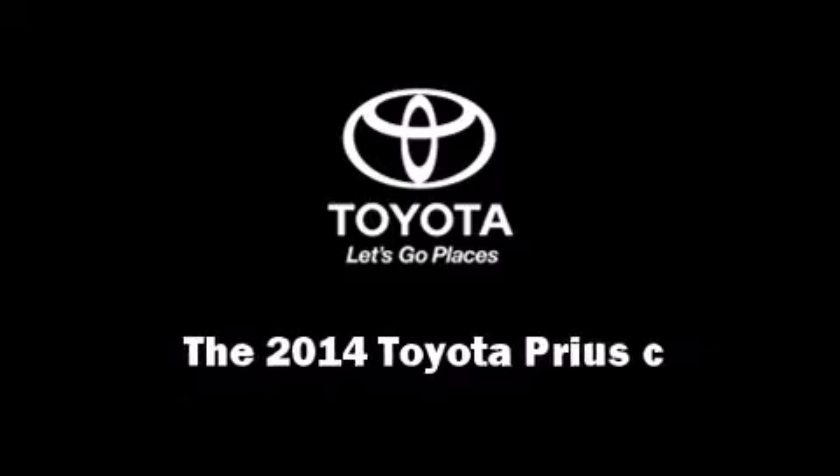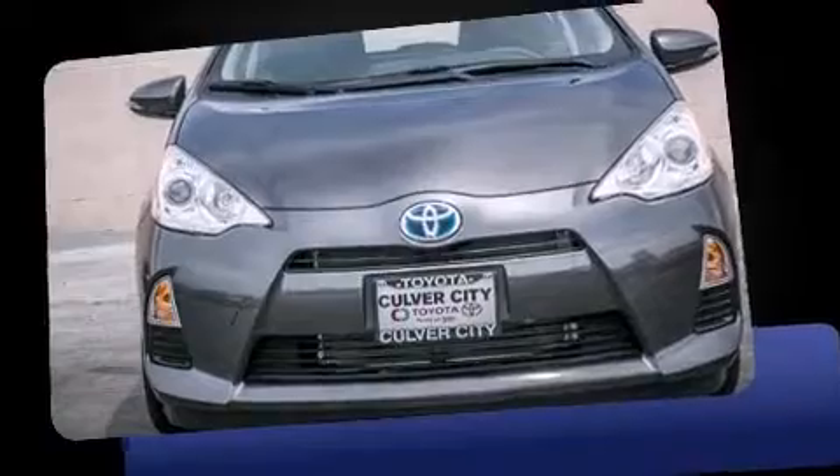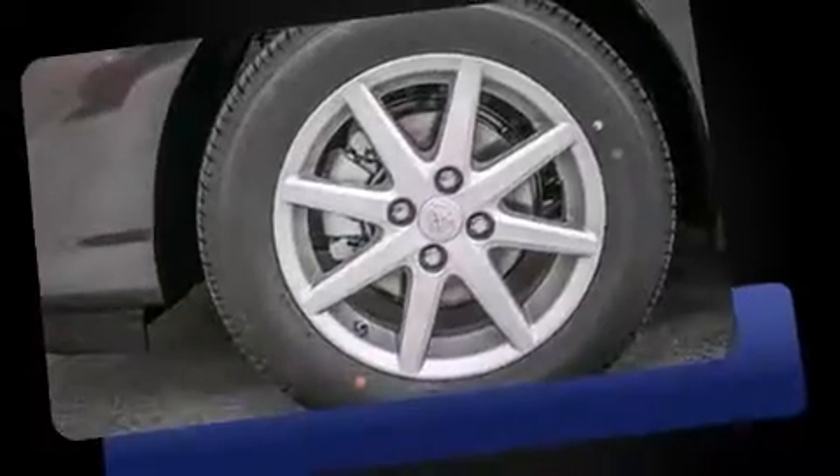Introducing the 2014 Toyota Prius C. Smooth gear shifts are achieved thanks to the efficient four-cylinder engine. And for added security, Dynamic Stability Control supplements the drivetrain.